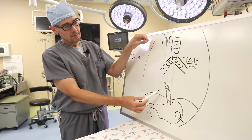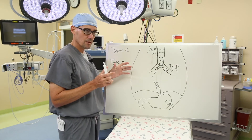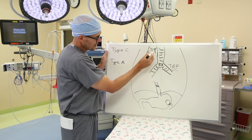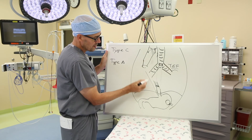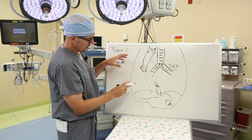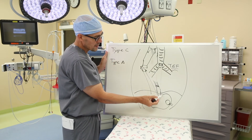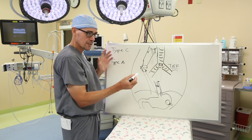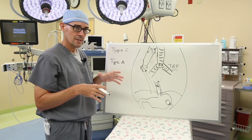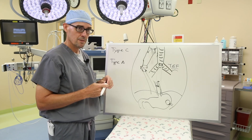Once the traction process begins, in most cases we can get the esophagus to grow together in about a two to three week period. After that, you've achieved an esophagus long enough to suture together. An important goal is to keep the stomach down in the abdomen — if the stomach is pulled up into the chest, those children tend to have very severe reflux issues, making it harder to achieve a good long-term result with long gap esophageal atresia.